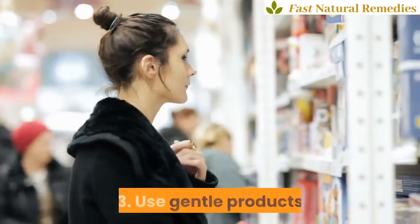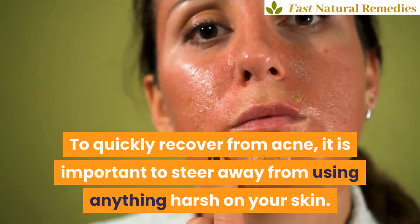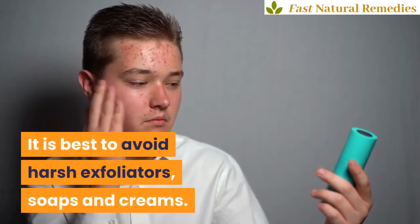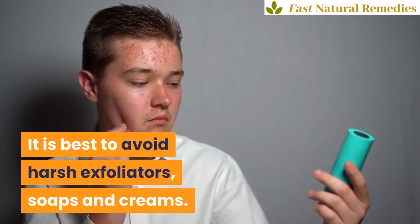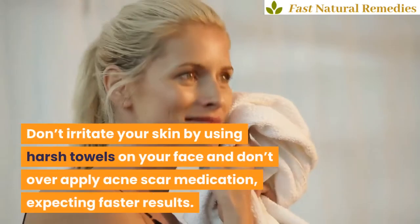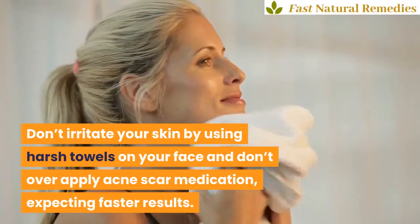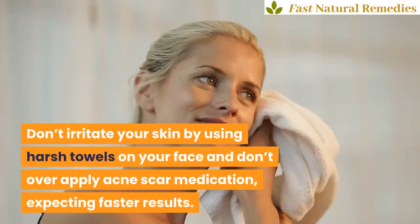3. Use gentle products. To quickly recover from acne, it is important to steer away from using anything harsh on your skin. It is best to avoid harsh exfoliators, soaps and creams. Don't irritate your skin by using harsh towels on your face, and don't over-apply acne scar medication expecting faster results.